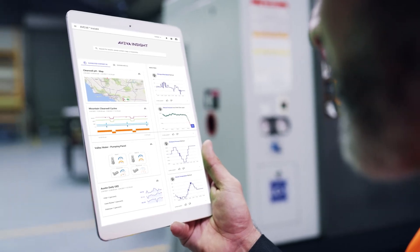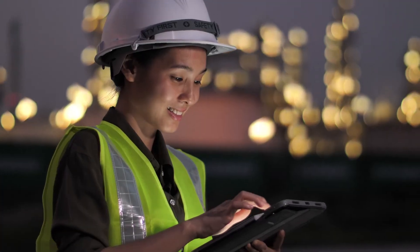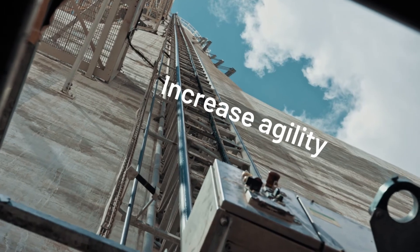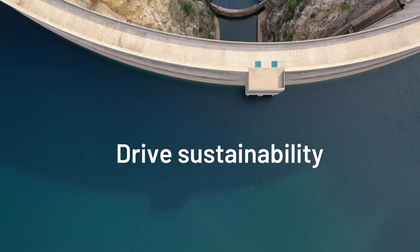Aviva Insight puts complete visibility of your operations and asset performance at your fingertips. It delivers the actionable information and AI capabilities you need to increase operational agility and resilience while driving sustainable growth.